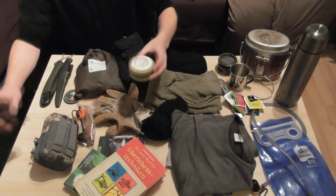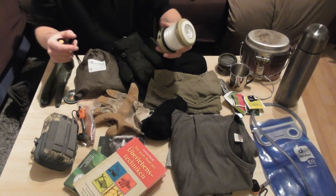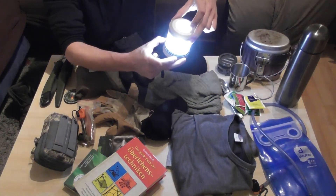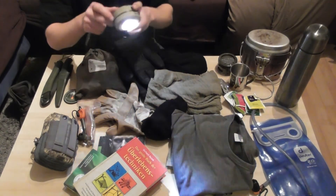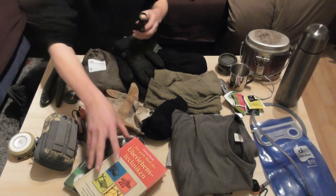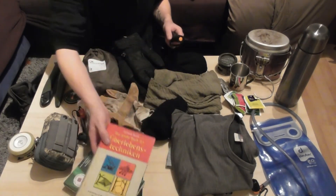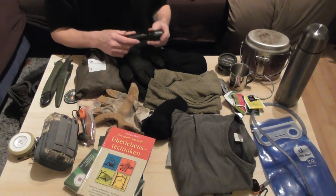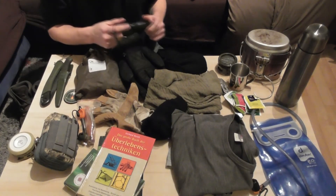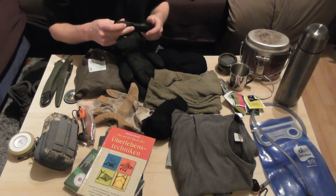Dann drüben habe ich noch diverse Lampen. Das ist so ein Camping-Light – das Ziehharmonika-Licht kennt ihr glaube ich. Das habe ich auch bei meinem Antwort-Video für Frank vorgestellt. Hat verschiedene Stufen und kann auch als Taschenlampe fungieren, ist also praktisch. Dann nehme ich auch immer ein Buch oder zwei mit. Und halt meine Teleskop-Taschenlampe, die ich mittlerweile aber gewechselt habe.